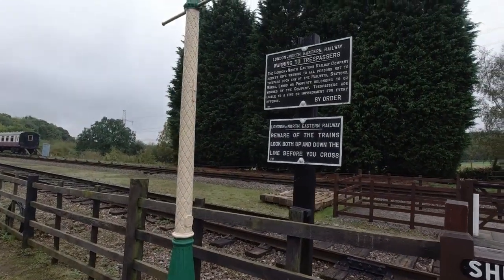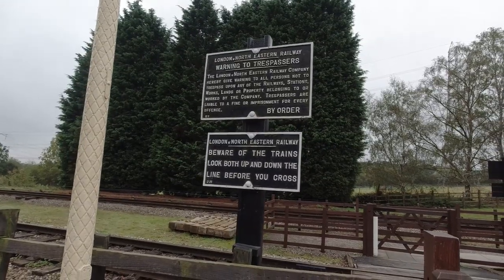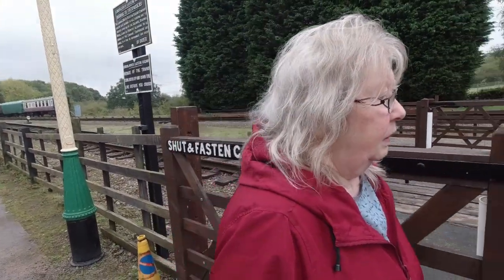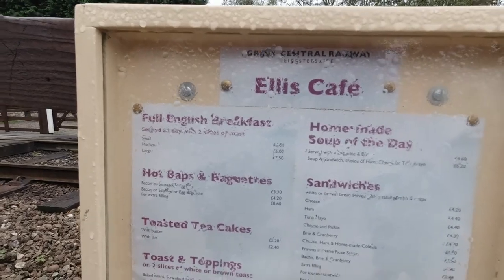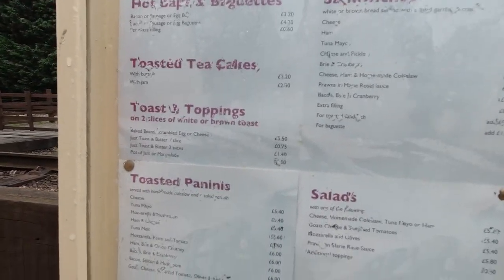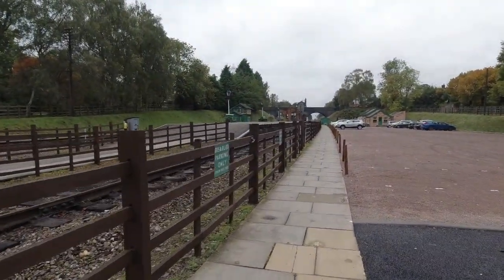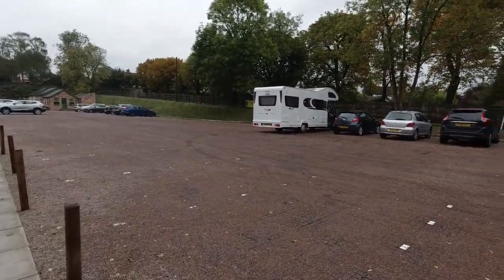What's this? Warning to trespassers. A fine or imprisonment for every offence. I think we can go through here — probably to get over to the other platform. There's a café leaflet here as well — full English breakfast. Down here we've got the station, we're going to have a look around. There's our van parked up — plenty of room here, which is a good thing.